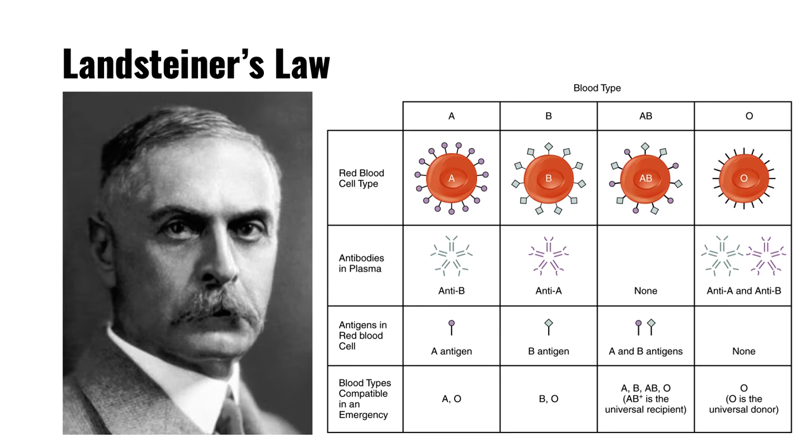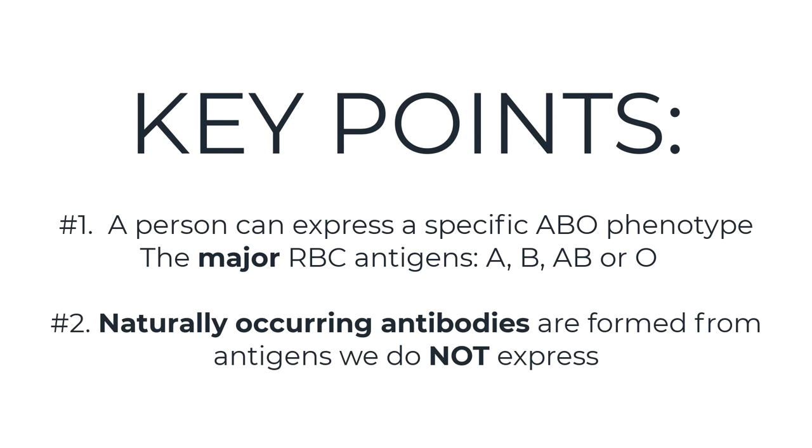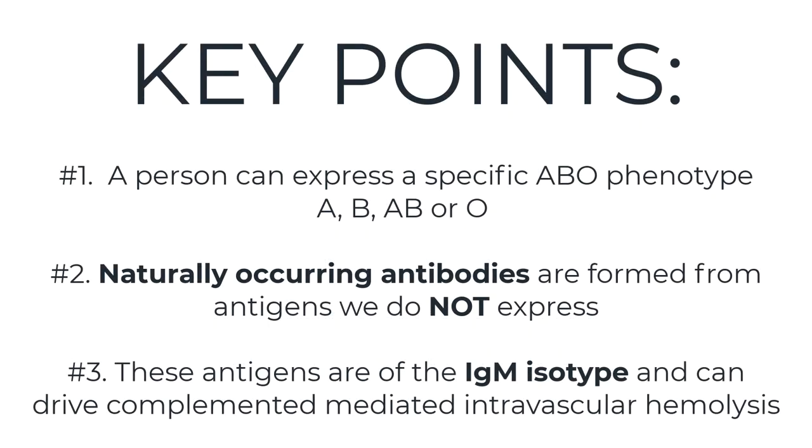Let's take a minute and summarize these key points. Number one, a person can inherit a specific ABO phenotype known as the major blood group antigens. Number two, naturally occurring antibodies are formed against antigens that are not expressed. And number three, these antibodies are of the IgM isotype and combine to red blood cell antigens driving complement-mediated intravascular hemolysis.